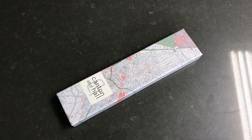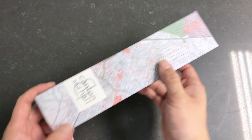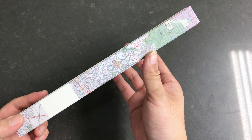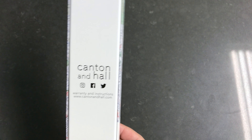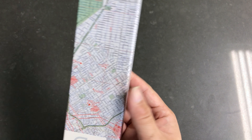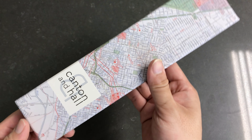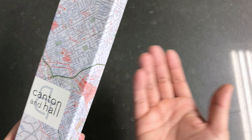Hello everyone, so today we're doing an unboxing of a watch. It's a Canton & Hall Daytripper slim profile watch. Let's start by opening the packaging, or actually take a look at the really well-made, nicely designed packaging. It is Canton & Hall, and I think they named it after their company location, which is located around Canton & Hall at the intersection.